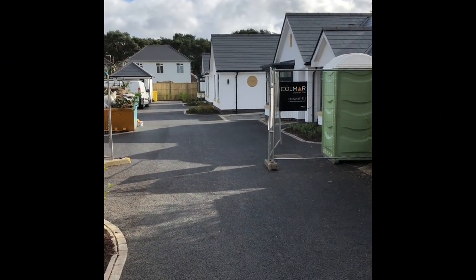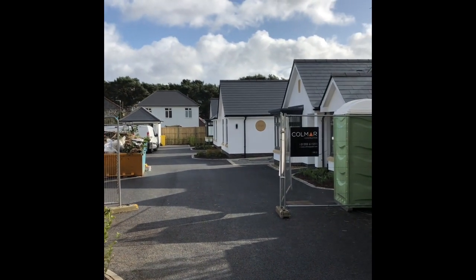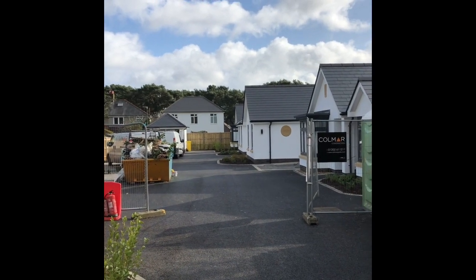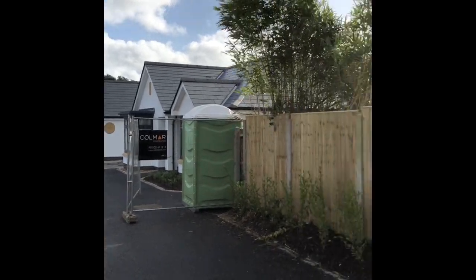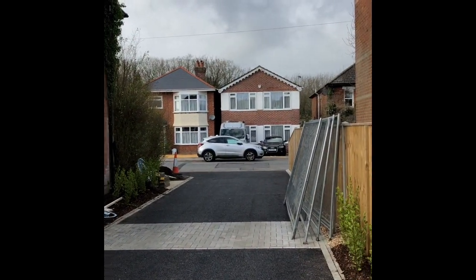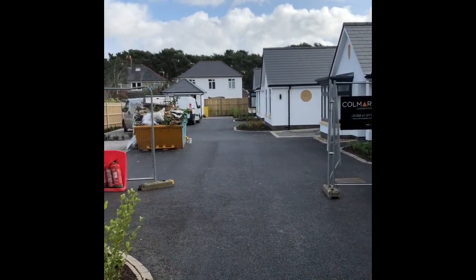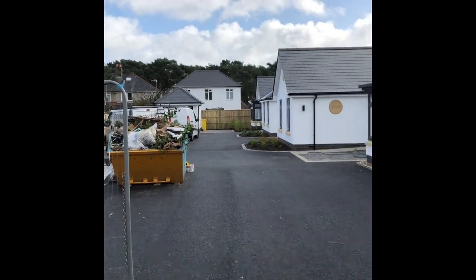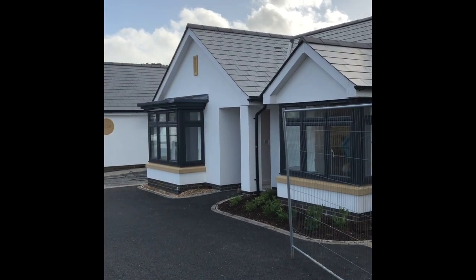Good morning and welcome back to Dorset Property TV. We are here this morning just off of Redhill Drive, actually Ross Mount Close, which is a brand new development of just four bungalows. There may be a little bit of wind interference this morning, so apologies for that. I'm just panning around back to Redhill Drive so you can see you've got quite a long private driveway to these brand new luxury bungalows, built by Shamron Homes and currently being marketed by Urban and Country Homes. Let's go and take a look.